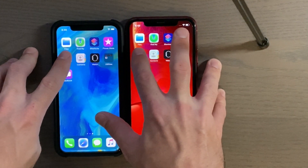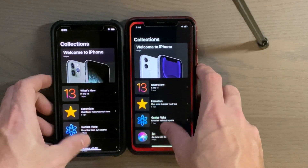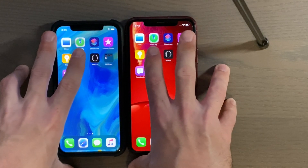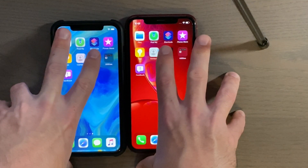Alright, Tips — three, two, one. Contacts — three, two, one. Watch app — three, two, one.